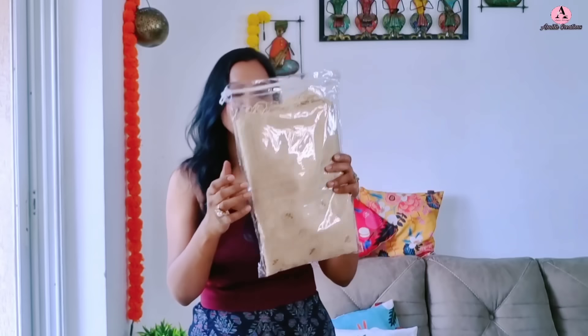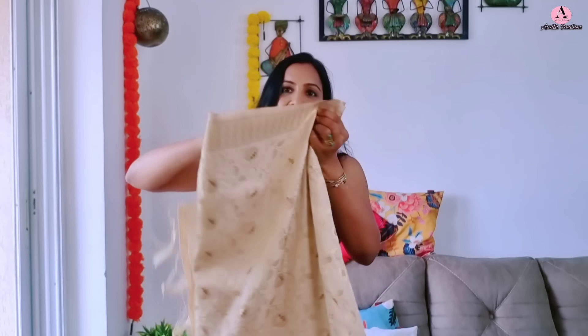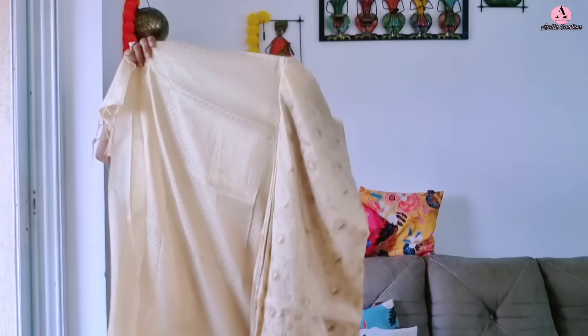In today's video, we will show you grand silk sarees and also share grand wedding guest outfit ideas which you can make with these silk sarees. Or similarly, if you have some old silk sarees, you can make them with those too. There is a lot of client work to show. Let's see the first saree — a rich, pretty off-white silk saree.